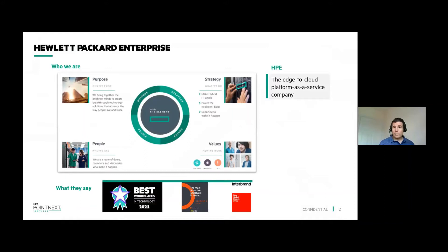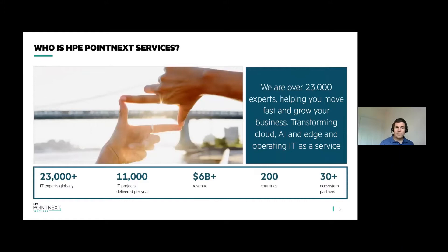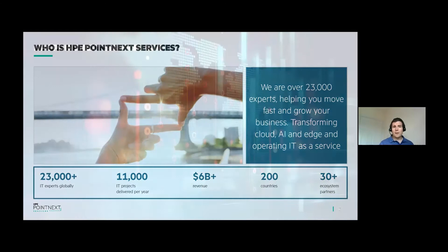Hewlett Packard Enterprise is a global edge-to-cloud platform-as-a-service company built to transform our customers' businesses. Our purpose is to advance the way people live and work, whether that's partnering with scientists on memory-driven computing to advance our ability to cure disease, or working with Mercedes in Formula One, or IT transformations for thousands of our customers across the globe. Within HPE, myself and Richard are part of HPE Pointnext Services, which brings IT expertise to all of our customers. We deliver over 11,000 transformation projects a year across 200 countries.